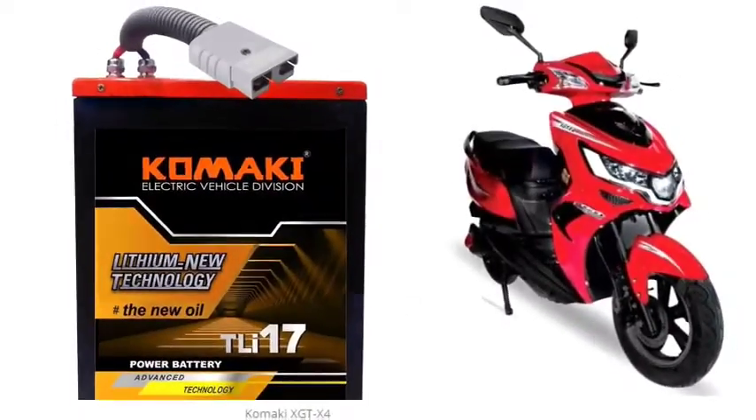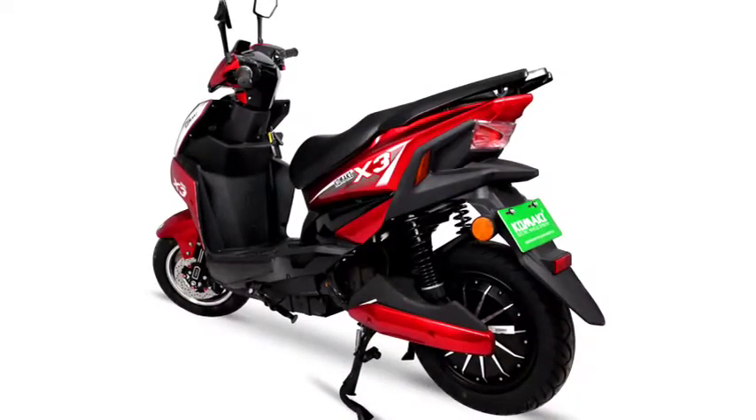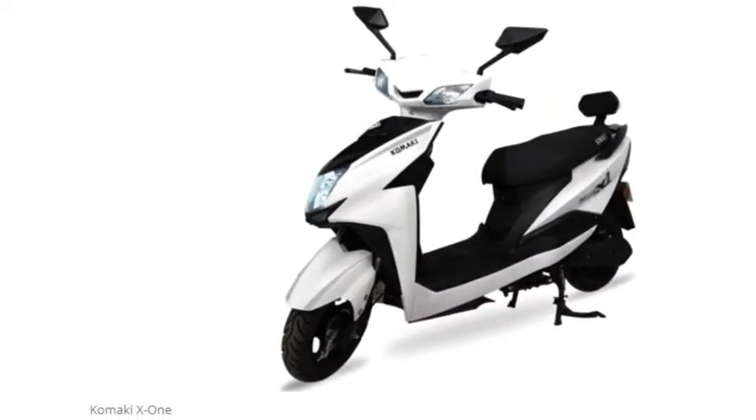Today we are going to talk about a new update from Komaki for its new battery KLB. Komaki Private Limited is a Delhi-based electric two-wheeler company. It has multiple electric two-wheelers such as XGT KM, XGT X1, XGT X4, MX3, TN95, M5, and SE. Komaki has made an announcement that it is launching a new lithium-ion battery pack.